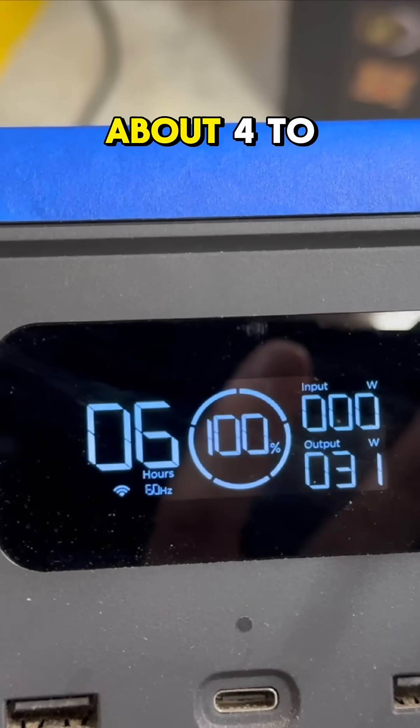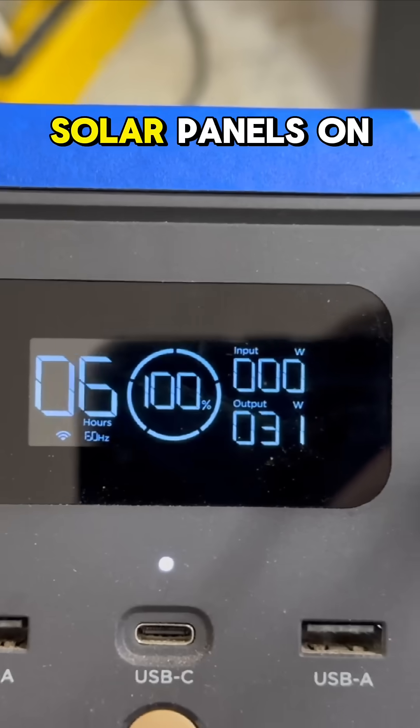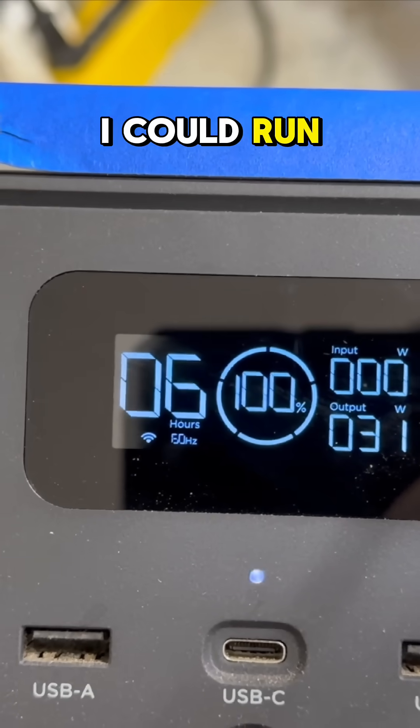It was estimating about four to six hours of usage time. And if I plugged up the solar panels on a sunny day, I could run it continuously.